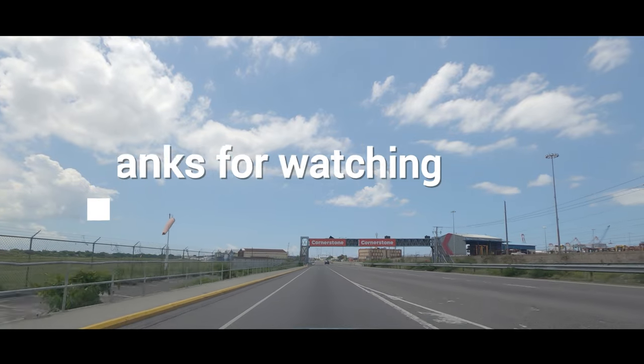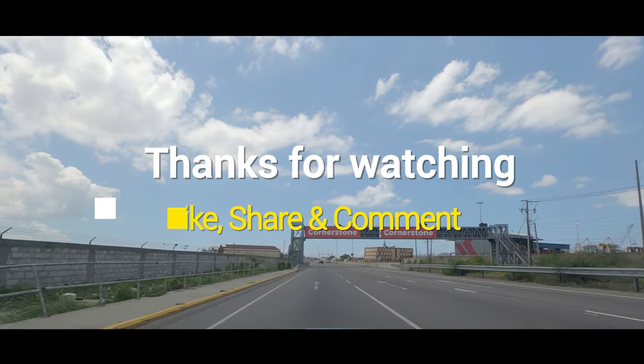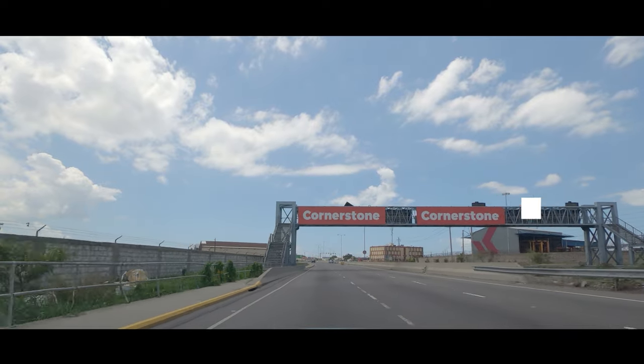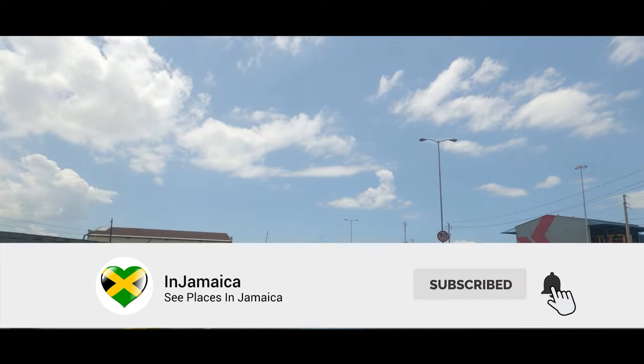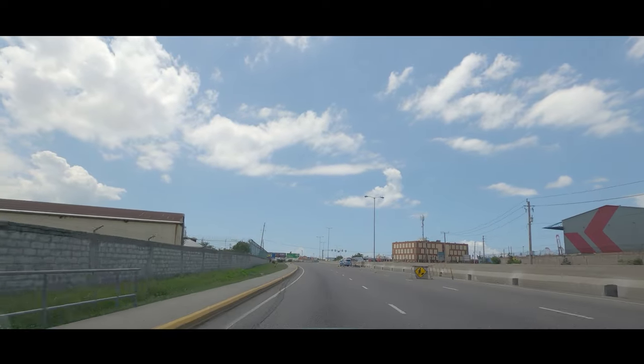Please remember to subscribe to In Jamaica, give us a like and share, and thank you all for watching. Thank you to Katzli Pisa.